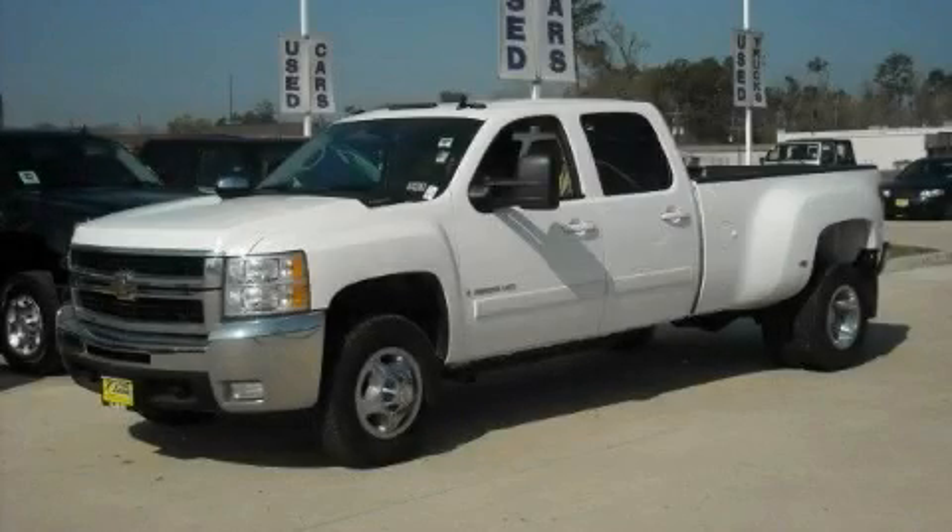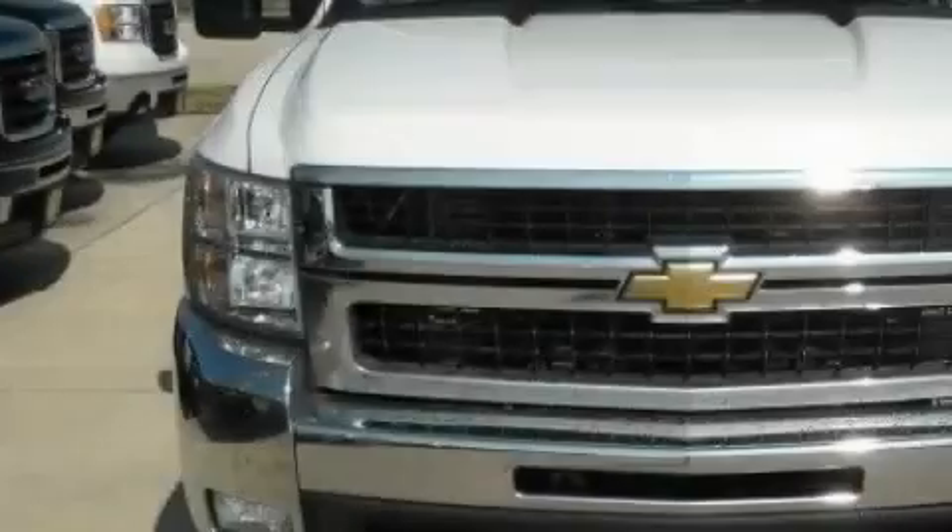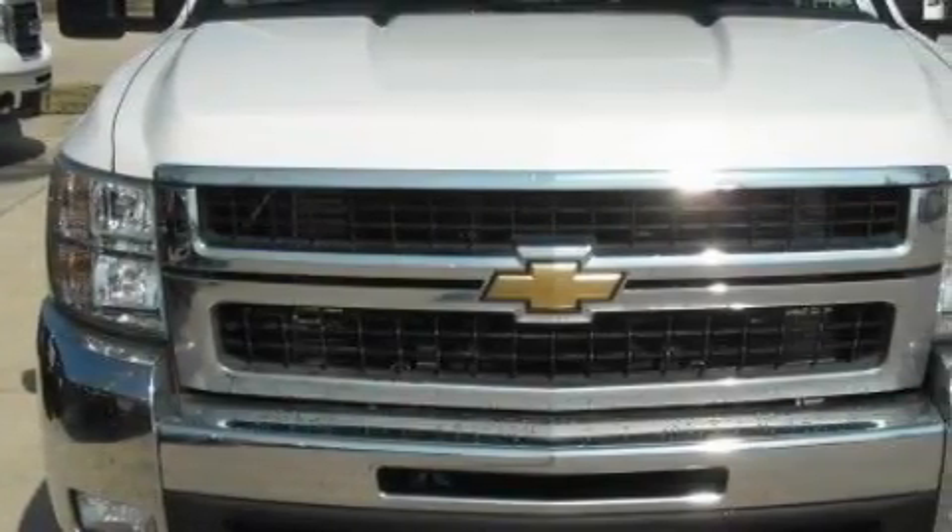This is a 2008 Chevrolet Silverado 3500. Whether hauling, commuting, or towing, this truck is the right one for you.